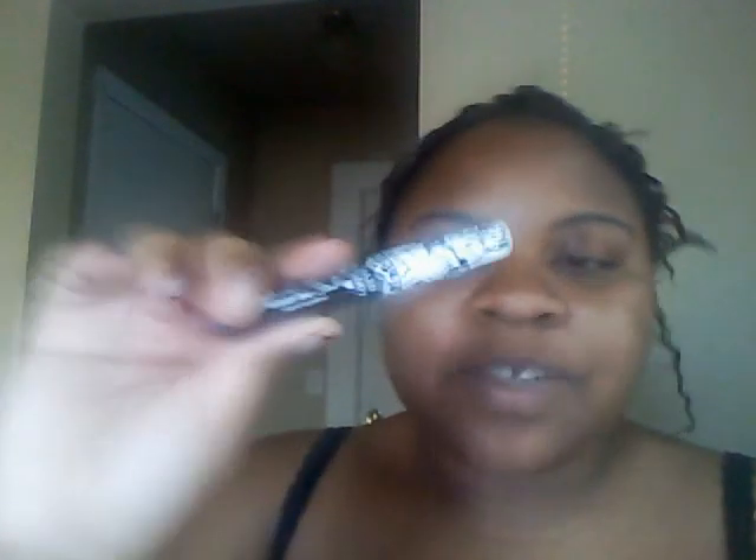I also got some perfume but it's in my bathroom so I didn't go get it. And I also got the Hard Candy Walk on the Line liquid eyeliner, and I love the little case — it's so cute. I love eyeliner so I'm always buying new eyeliner. It comes in black.